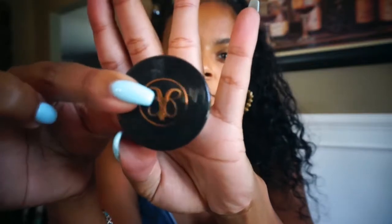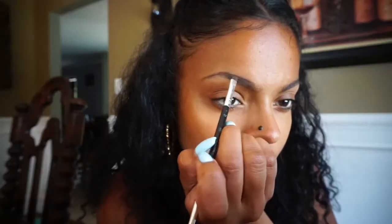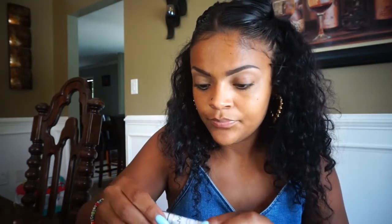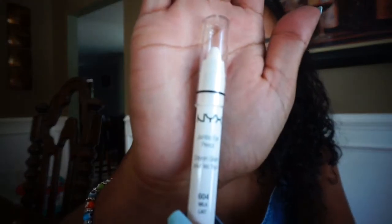Now we're moving on to the Gimme Brow — hallelujah! My eyes are already concealed, and now I'm reaching for the Jumbo Eye Pencil in the color Milk. Holy crap, 10 years later and this pencil is still a staple.